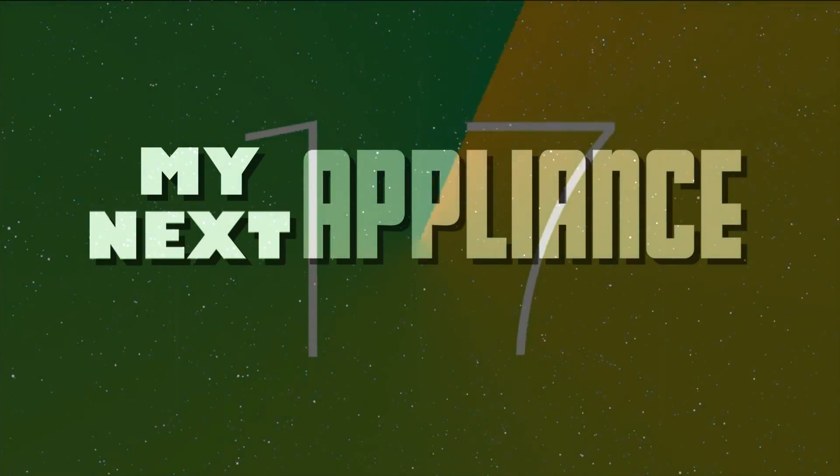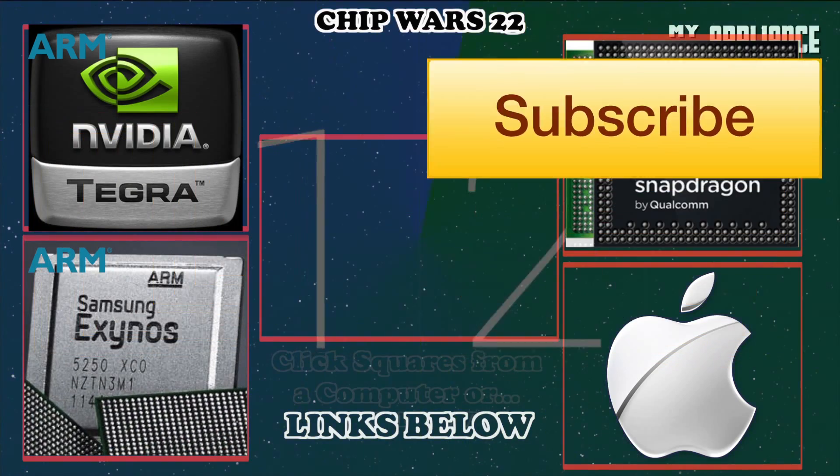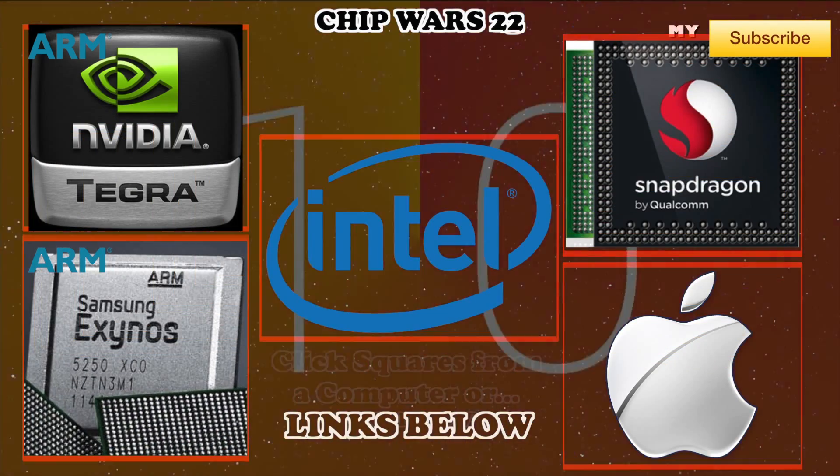We can now carry 64-bit power in our pockets, but what does that really mean? In this 22nd episode, let's get back to the channel's roots and finally add Apple's new A7 processor into the Chip Wars series.